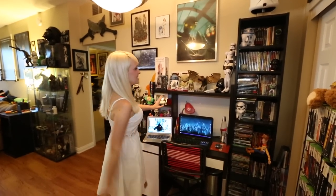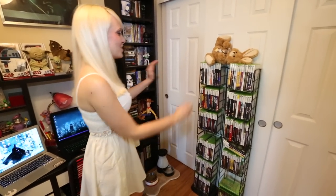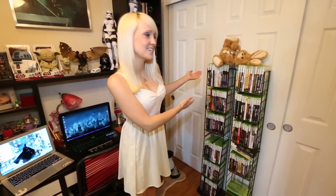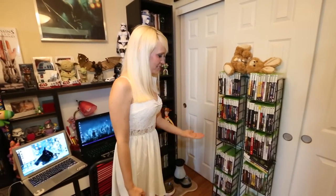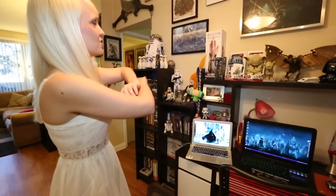The bookcases hold my DVD collection. I have more DVDs than I have room for, so some of them are stuffed over there in the corner — they are alphabetized. I don't have room for 360 games so they are right here in front of the coat closet. I live in LA so I don't have to get my coat out very often.